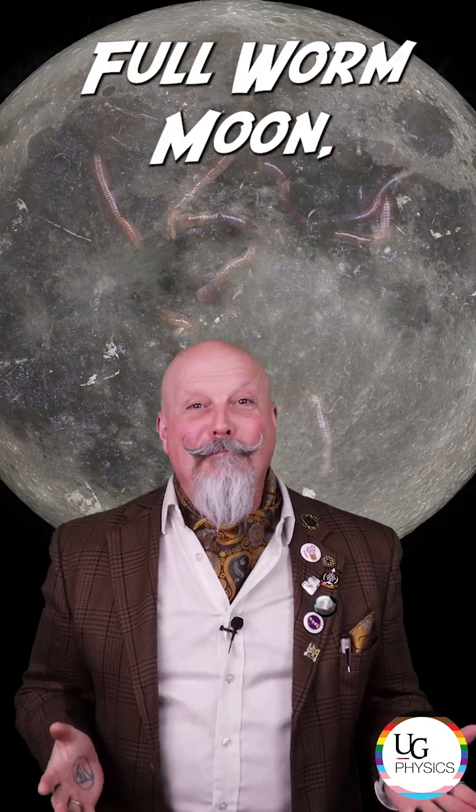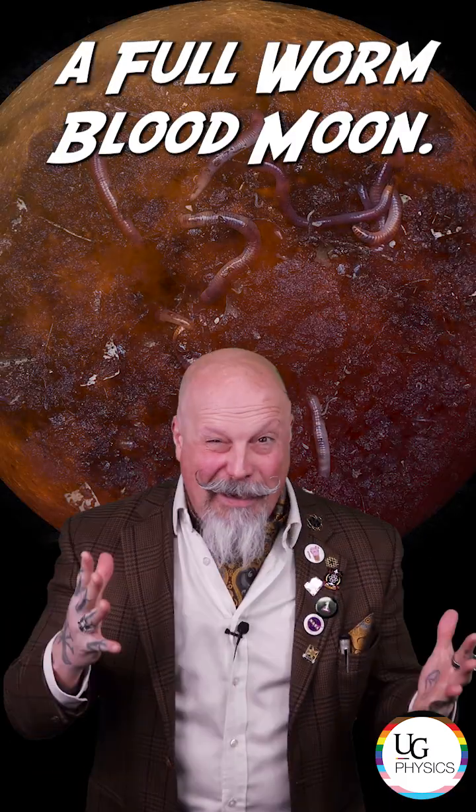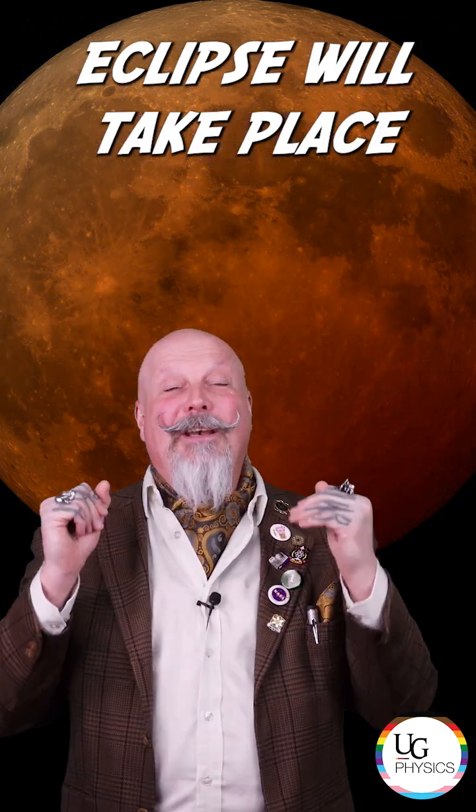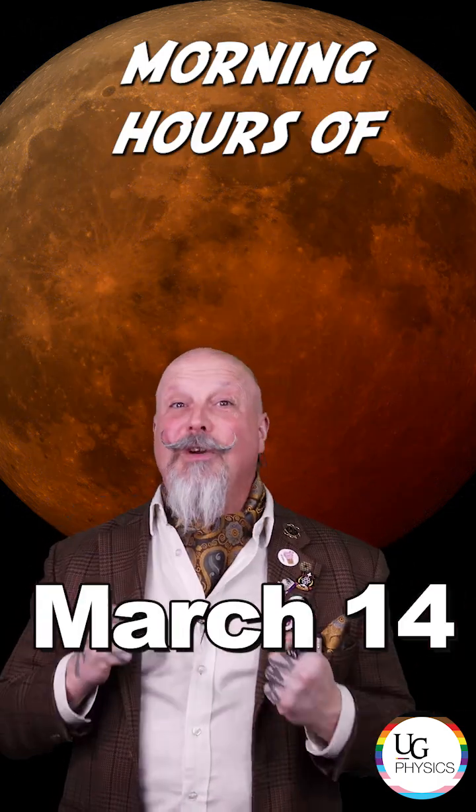This month, we not only have a full worm moon, but we have a full worm blood moon. A total lunar eclipse will take place in the early morning hours of March 14th — Pi Day.